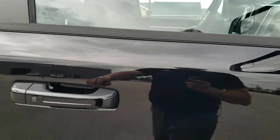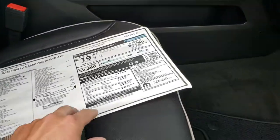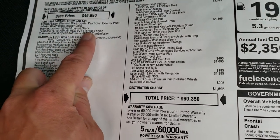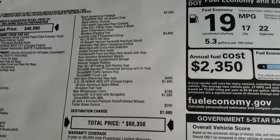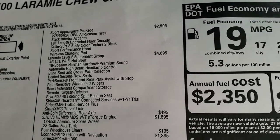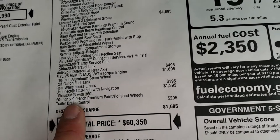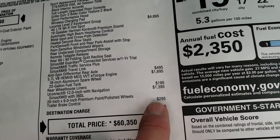We'll take a quick look at the original window sticker here — feel free to pause this at any second. I'm going to go through some of the main points: the 5.7 liter with the e-torque; diamond black is a $100 option; the Sport Appearance Group is $2,595; the Laramie Level 2 group is $4,895; anti-spin rear differential; the e-torque is a $1,695 add-on. This one does have the Uconnect 12 inch radio, which is a $1,395 option, and also has the factory brake control.